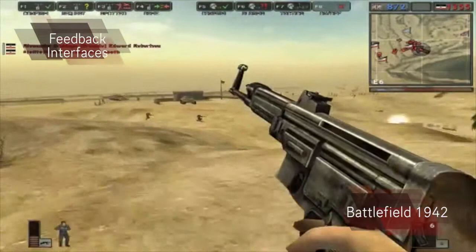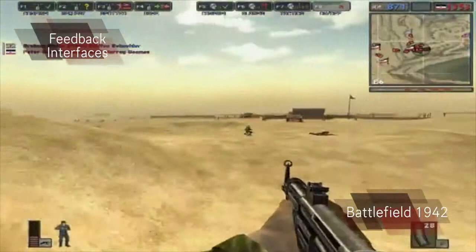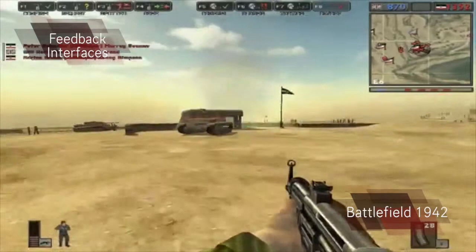Battlefield also has some context sensitive perspectives such as aiming down your scope, which doesn't show any information. This helps immerse the player and adds a sense of realism because it feels as if you are looking through the eyes of your character.